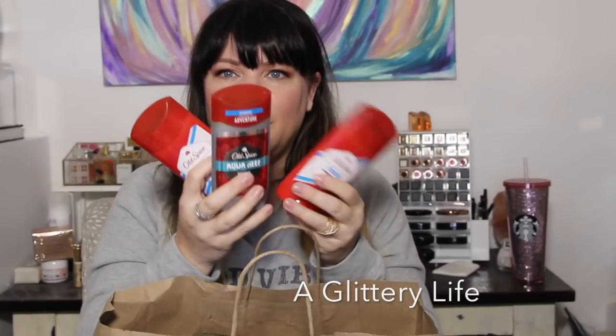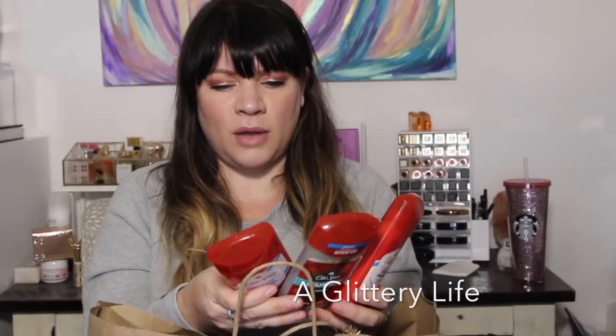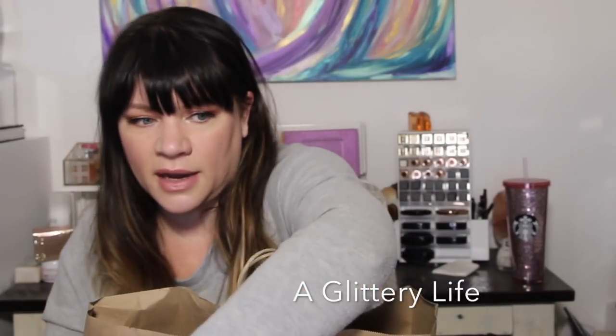This is the deodorant I use because it doesn't have aluminum — or aluminium if you're from outside the United States. There are three empties of that right here.